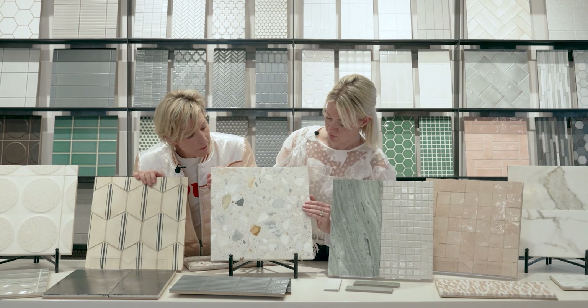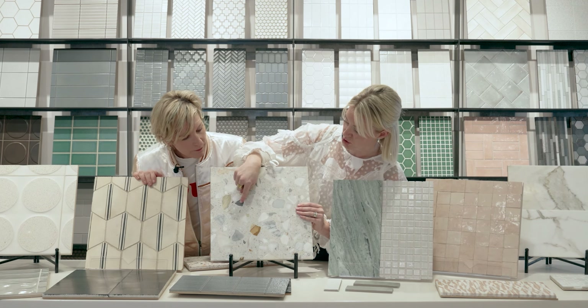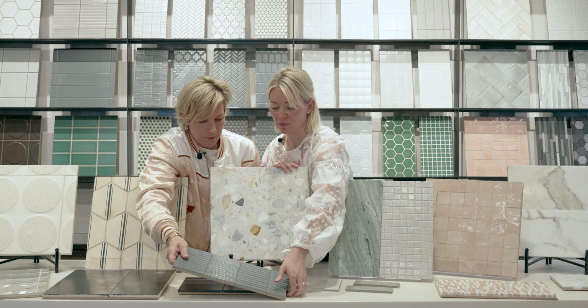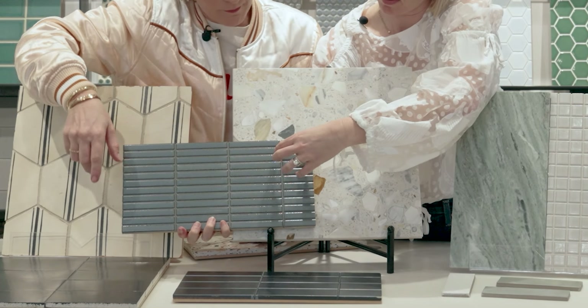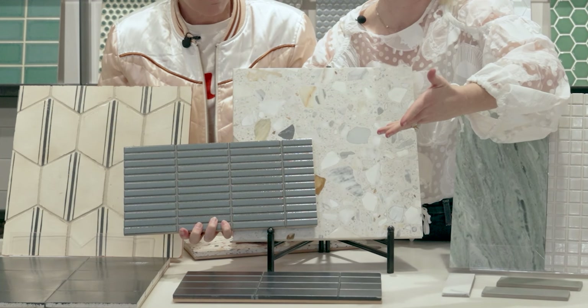This one we picked because we love the terrazzo. We love the neutral feel, but it has some color coming through — this dark gray and this burnt orange color. So we paired this with some darker blues that pick up this color. And just having a smaller shape here with a really large piece of stone adds more dimension.